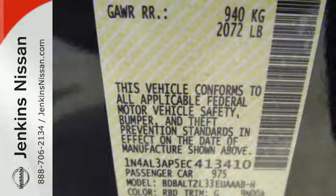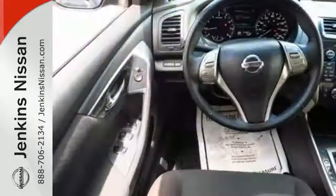It also has an advanced airbag system, stability and traction control, and tire pressure monitor.